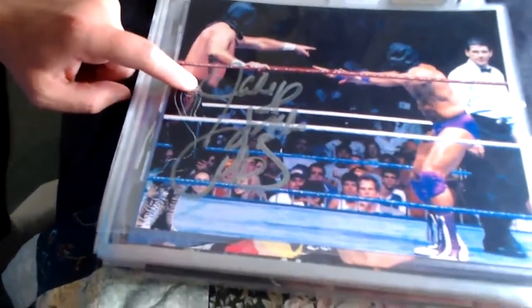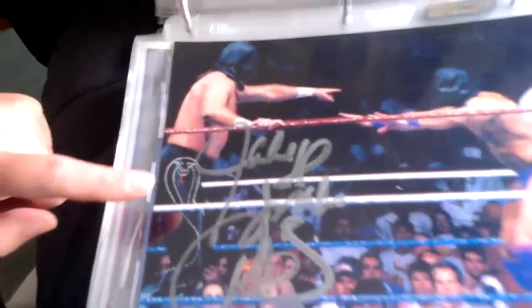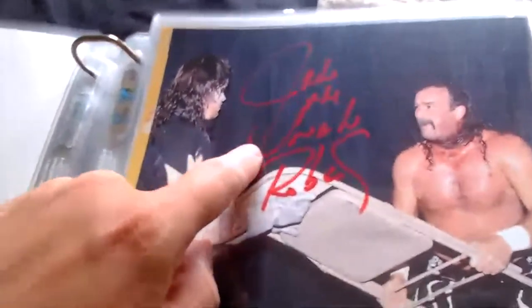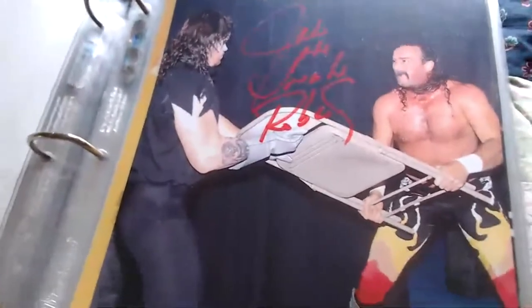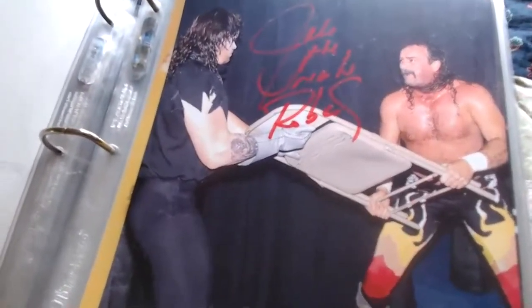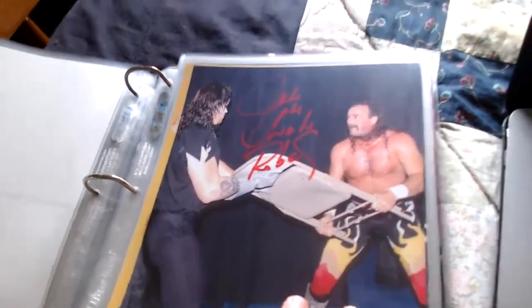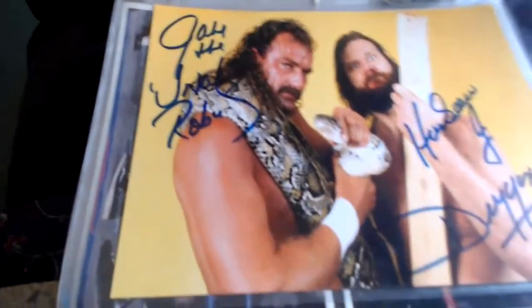Rick Martel and referee Danny Davis are also in the picture but it's only signed by Jake the Snake Roberts from the WrestleMania VII match. This one came from Tommy Fierro — signed by Jake the Snake Roberts from the Saturday Night's Main Event match with Macho Man, when he was about to hit Miss Elizabeth with the chair and the Undertaker pulled it away.